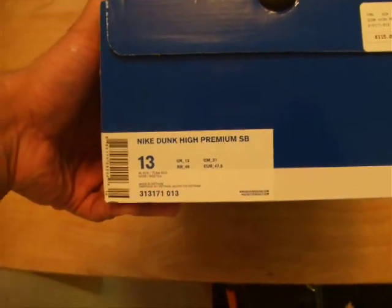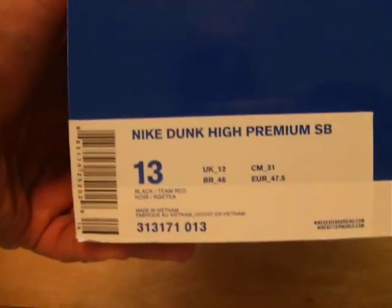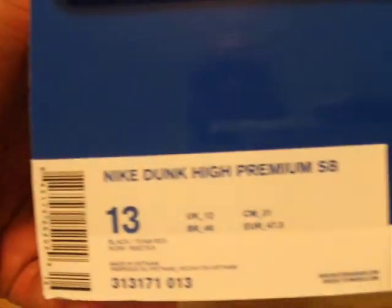What's going on? What we have for sale here is the Nike Dunk High Premium. These are the Slayer edition — some people call them the Brooklyn Zoos — size 13.